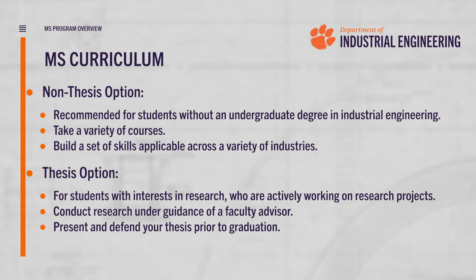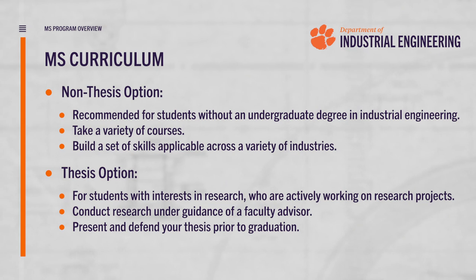We have two separate options in terms of tracks. One is a non-thesis option and one is a thesis option. The non-thesis option allows students to take a variety of courses and really build out a set of skills that are applicable across a variety of industries, from supply chain management to healthcare to consulting.